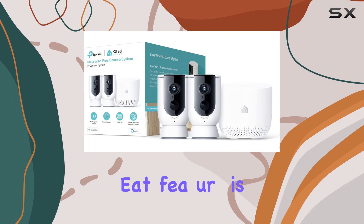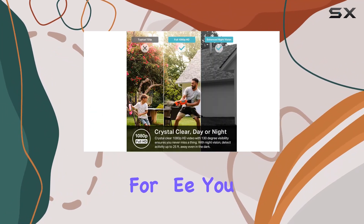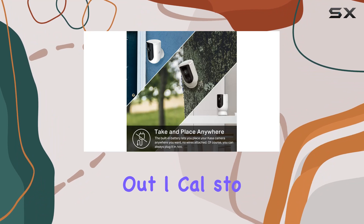Another great feature is the cloud storage option. With a rolling two-day video history for one year included for free, you can review past footage with ease. This ensures you have access to critical moments without worrying about local storage limitations.